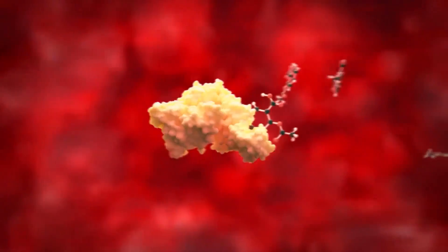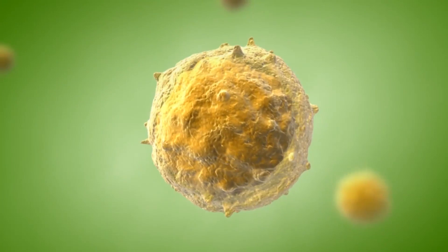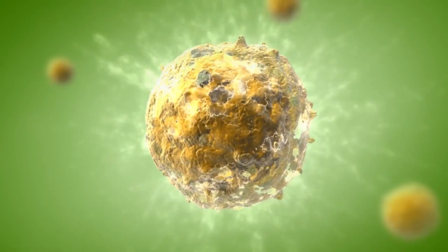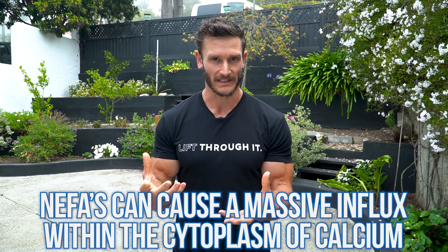There is also something called saturated fat-induced apoptosis. This is where so much saturated fat is in the picture that it actually causes the cell to die — it triggers apoptosis, premature cell death. Non-esterified fatty acids (NEFAs) from consuming way too much fat — so much that the body just doesn't have time to deal with them — can cause damage to the endoplasmic reticulum, which houses proteins and calcium. This causes a massive influx of calcium in the cytoplasm.